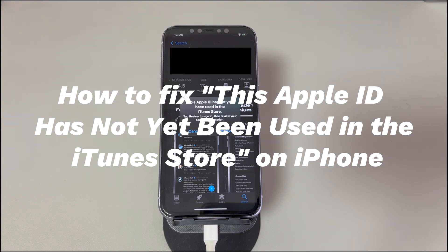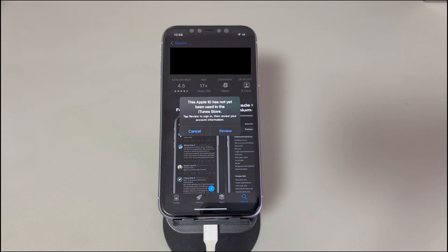Today we'll show you how to fix the 'Apple ID not yet used in iTunes Store' error. As an iPhone user, you can benefit from iTunes Store to easily purchase, download, and stream various media content including music, movies, apps, books, podcasts, etc. However, you may occasionally see a prompt that says 'This Apple ID has not yet been used in the iTunes Store' while intending to download music or a program. Keep watching to learn what it is, the causes, and easy fixes you can attempt.